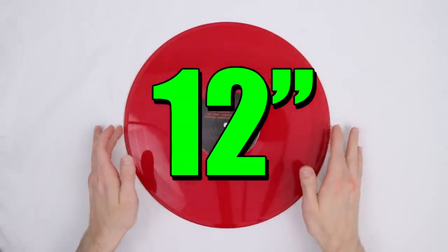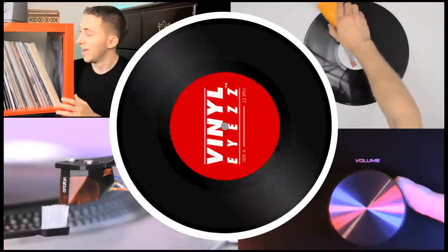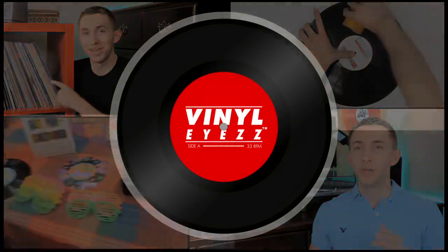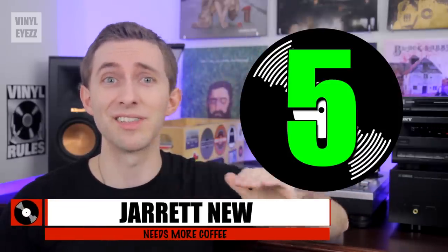Although 12-inch vinyl records are here to stay, some formats have not been as lucky. So today we're covering the top five formats that died. Hey friends, welcome back to Vinylize. I am Jarrett New and today we're talking about the top five formats that just didn't last.